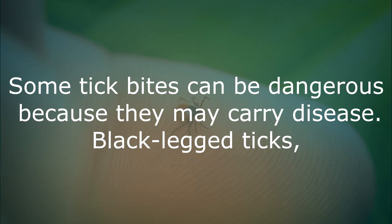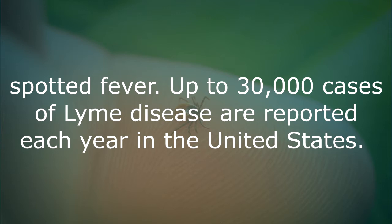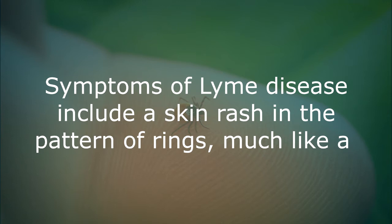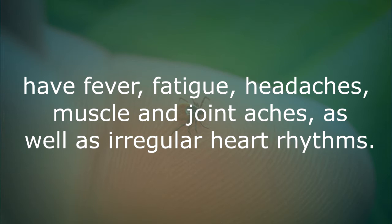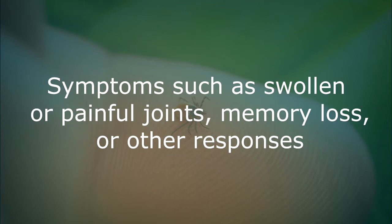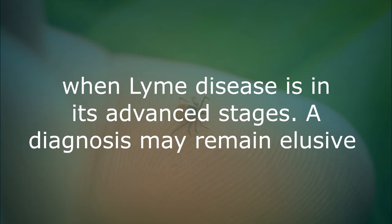Tick bites. Some tick bites can be dangerous because they may carry disease. Black-legged ticks, formerly known as deer ticks, may carry Lyme disease. A dog tick can spread Rocky Mountain spotted fever. Up to 30,000 cases of Lyme disease are reported each year in the United States. Symptoms of Lyme disease include a skin rash in the pattern of rings, much like a bullseye on a target, that appears shortly after a tick bite. You may also have fever, fatigue, headaches, muscle and joint aches, as well as irregular heart rhythm. Symptoms such as swollen or painful joints, memory loss, or other responses that mimic those of other diseases may represent later stages when Lyme disease is advanced. A diagnosis may remain elusive because many doctors will not equate these symptoms with Lyme disease.